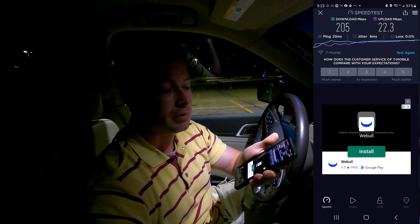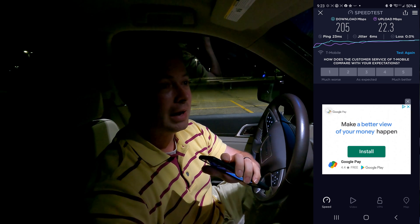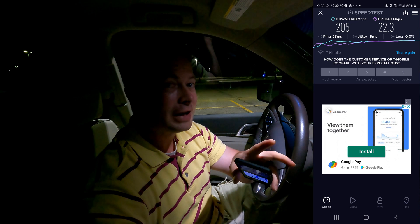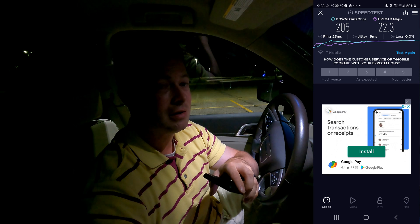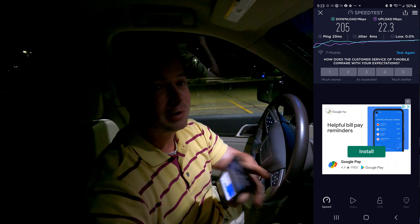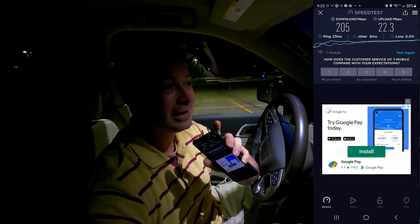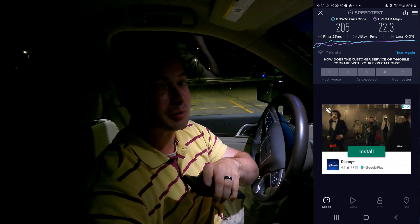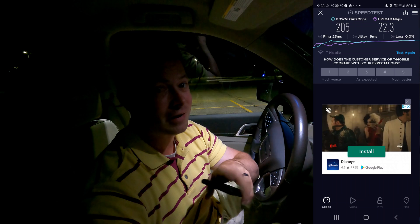I've gotten 300 Mbps download in some other places around here. The upload is always around the same — I've gotten 35 to 40 at times even at home. The other thing people don't quite understand about cell-based internet is it varies by time of day and even time of year depending on foliage between you and the tower. Your mileage will vary, but overall if you're in the 5G Ultra coverage area you're going to get impressive speeds, especially if you have no other option like fiber or cable.